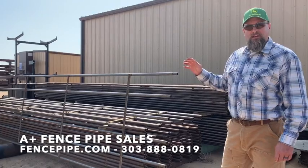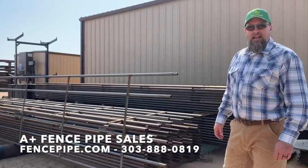We've got a mint stock ready to go. Give us a call at 303-888-0819.